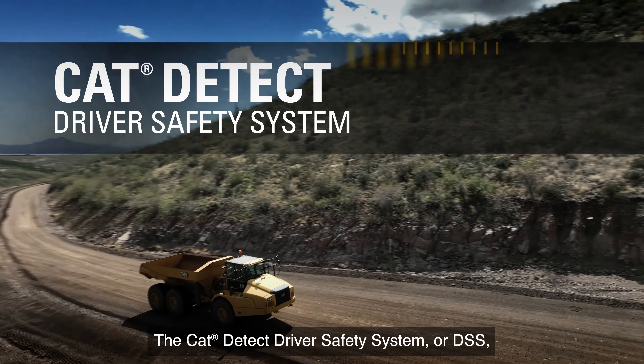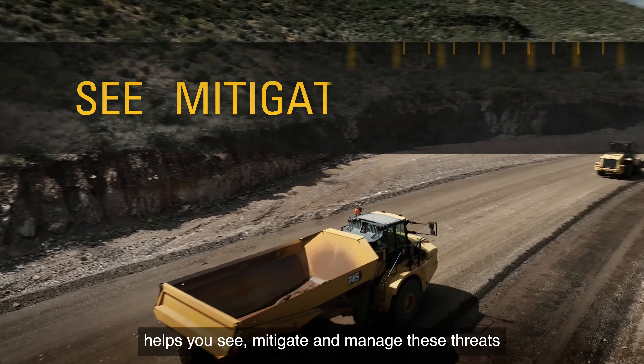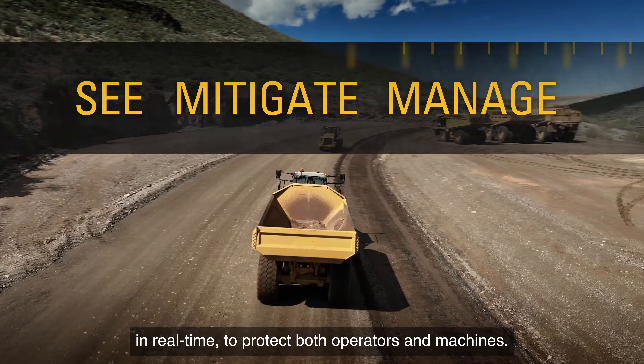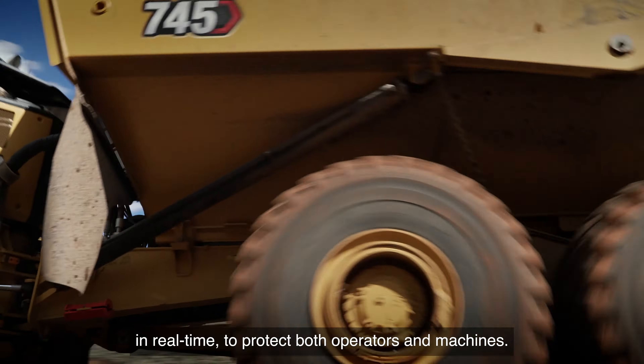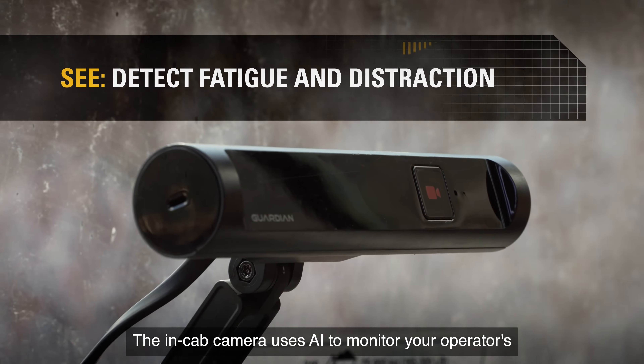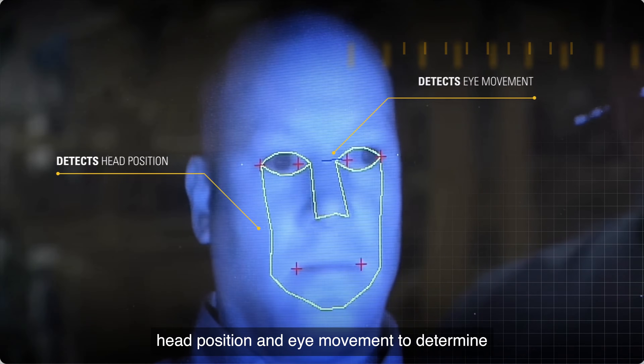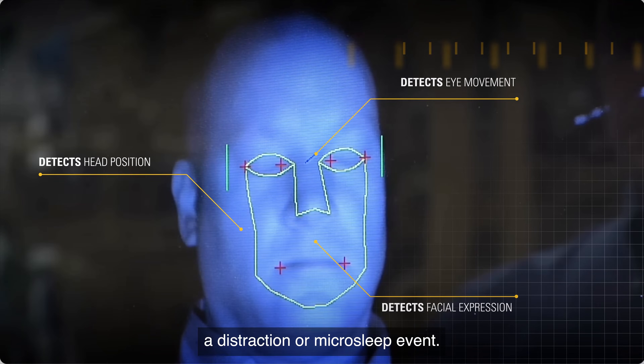The CAT Detect Driver Safety System, or DSS, helps you see, mitigate and manage these threats in real time to protect both operators and machines. The in-cab camera uses AI to monitor your operator's head position and eye movement to determine a distraction or micro-sleep event.